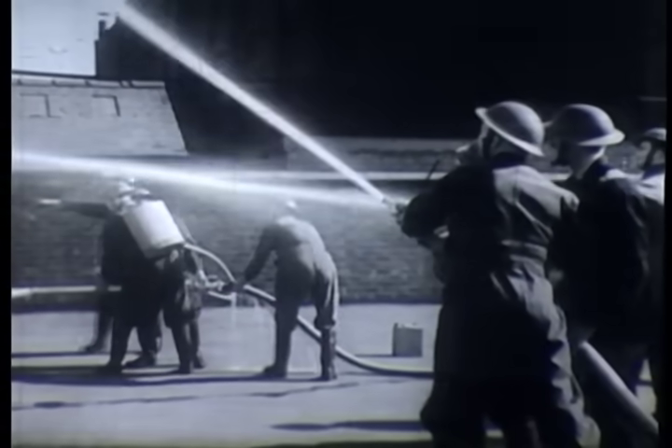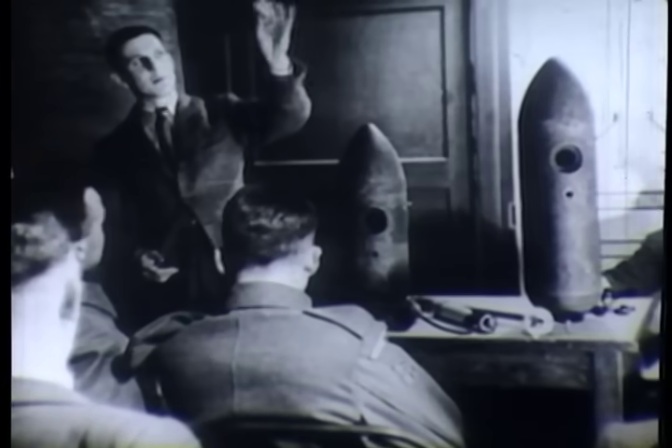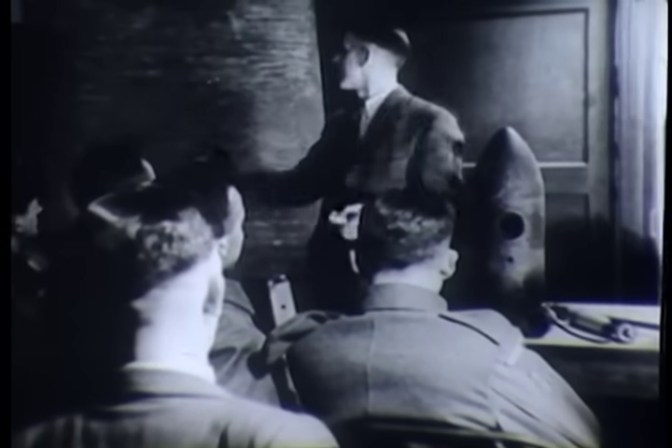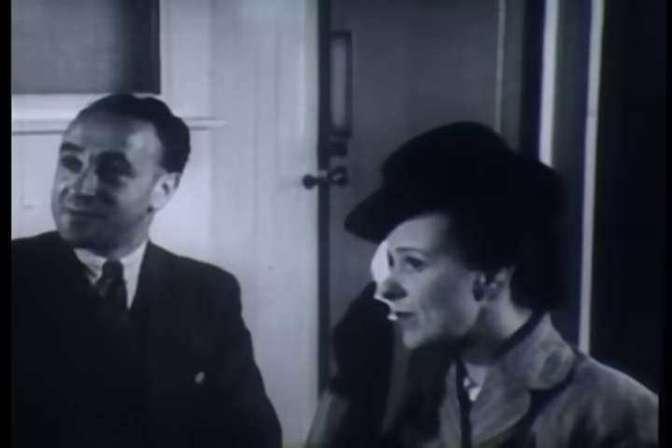Fire brigades, also manned by workers, soon reached a high degree of proficiency and were equipped with motor pumps and all the latest firefighting appliances. The Rolls-Royce organisation was possibly unique in having its own bomb disposal unit, equally prepared to play a vital and dangerous part in an emergency. In order to safeguard the workers' health, an efficient medical organisation was brought into being.